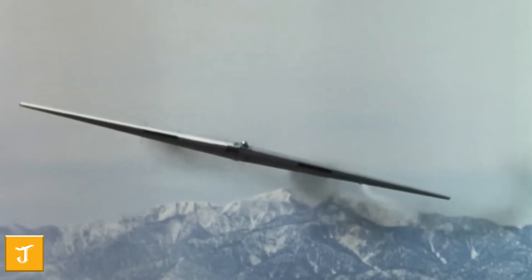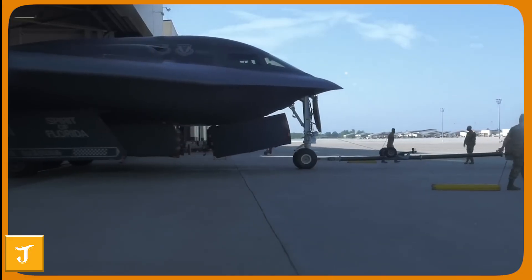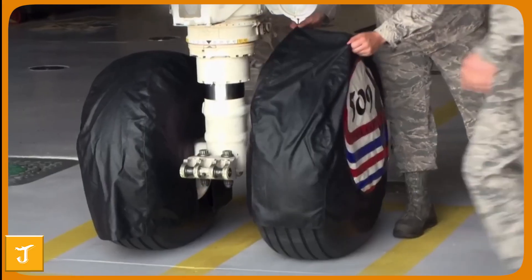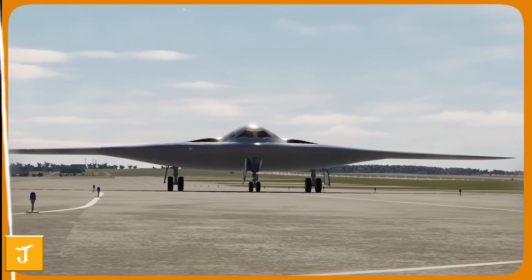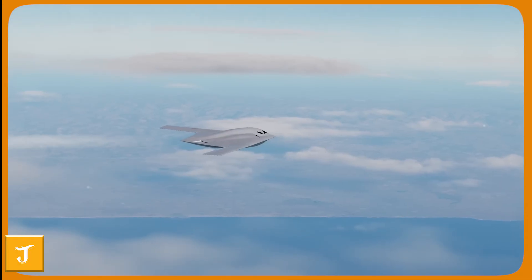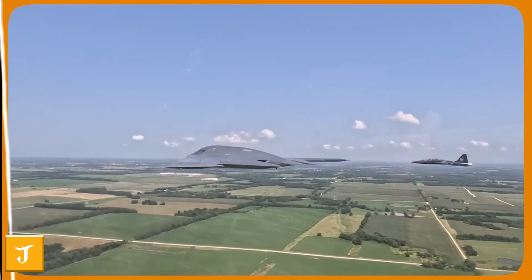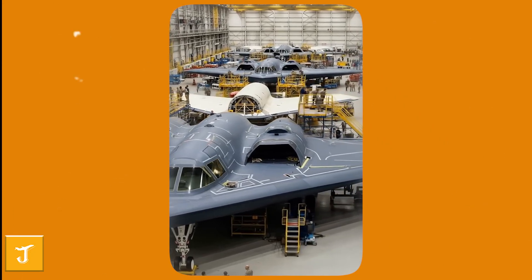Enhanced survivability, intuitive controls, and advanced situational awareness tools give air crews the confidence to operate in the world's most contested environments. Every element, from robust materials to streamlined maintenance procedures, is crafted to make their jobs safer and more efficient. For veterans who once flew or supported the legendary B-2 Spirit, the B-21 represents the next chapter in a proud tradition, reflecting decades of lessons learned. For the young airmen taking the Raider into service, it provides the tools they need to succeed and return home safely.